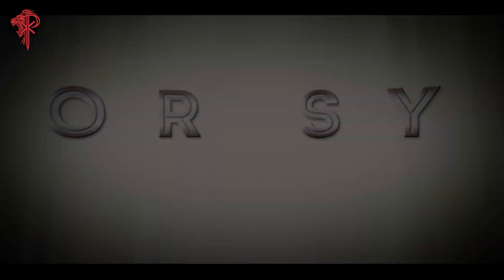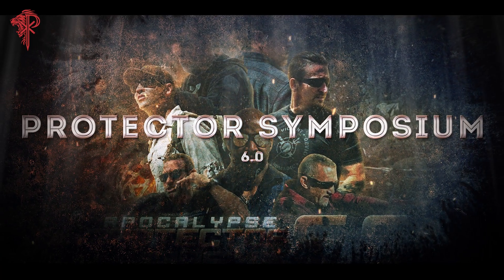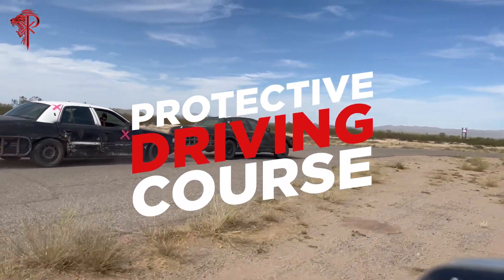Protector Symposium 6.0 coming at you this year. One of the most important courses I always like to integrate with this interdisciplinary weekend of training is the protective driving course.